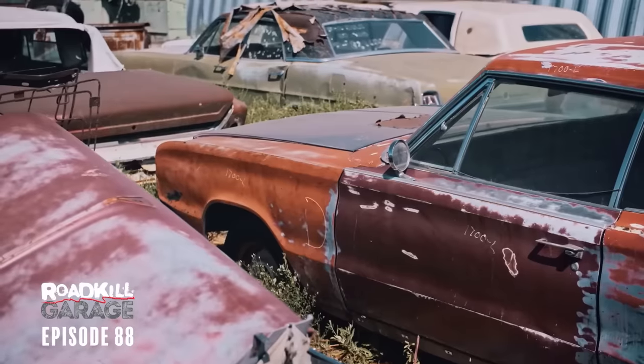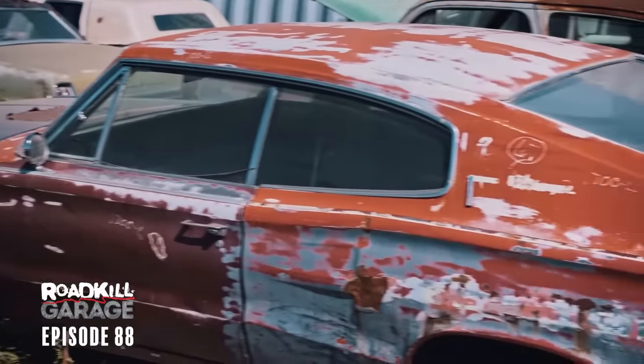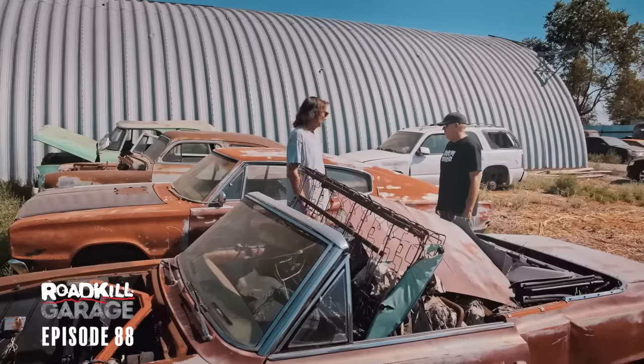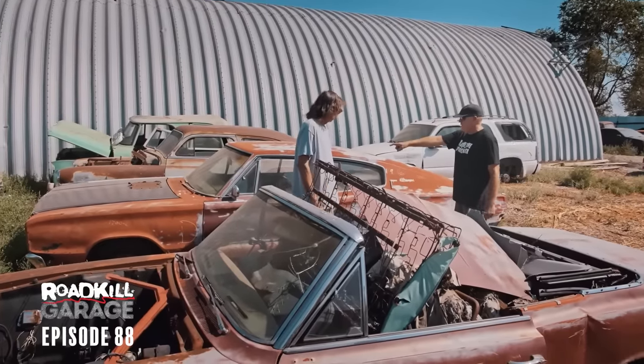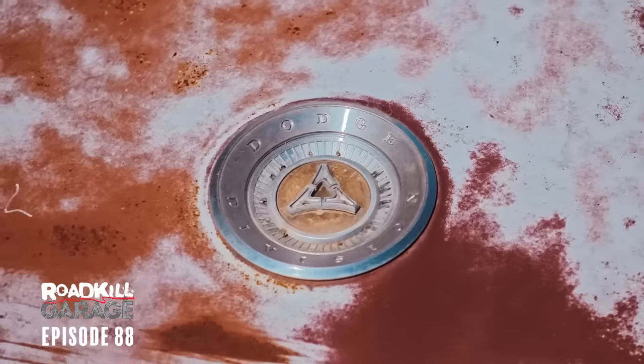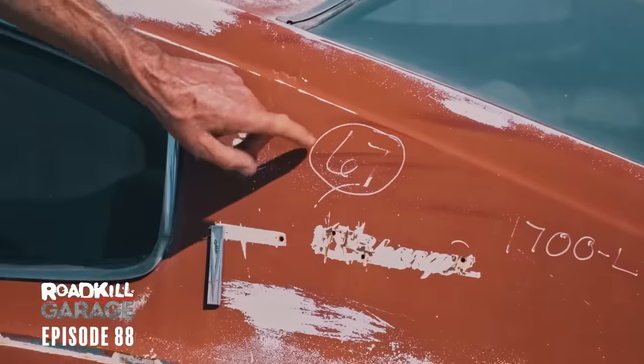Steve, are you down with the 66 and 67 first-gen Charger? I've shopped them until the prices went up, and then I was out. They've skyrocketed now — I can't have them. The interior's cool with the console and the rear buckets and the dash, but I'm just not down with the rest of the car. The 66 had a full-length console that went all the way to the back, but then in 67 they got rid of it. That's a 67.